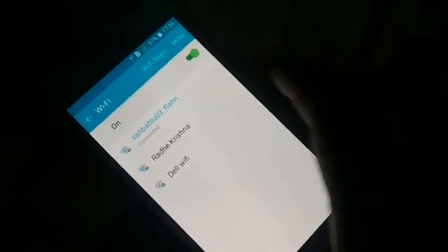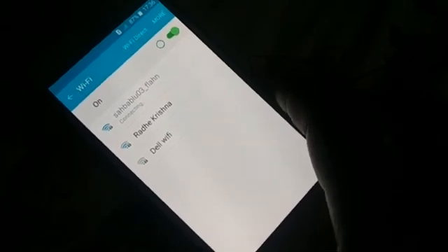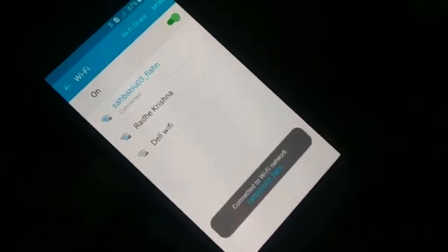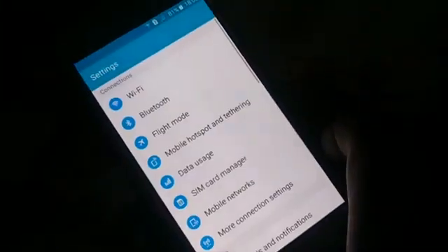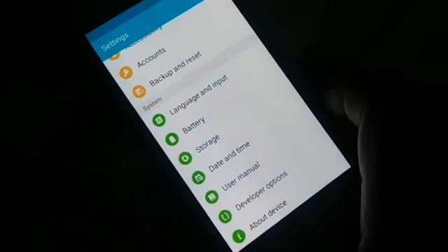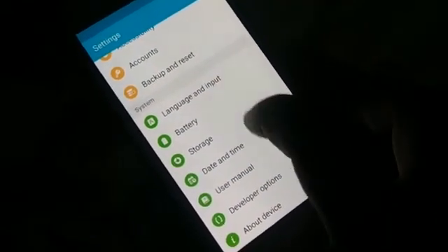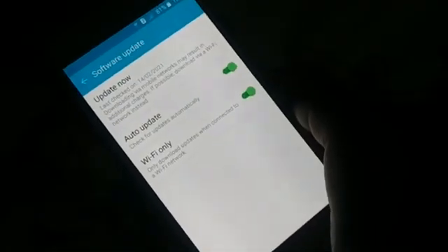Turn your Wi-Fi off and back on again, then check whether the issue is fixed. Next, open Settings on your phone. Different phones have different arrangements, but look for software updates — in my phone it's under 'About Device,' and at the top you'll see 'Software Update.'